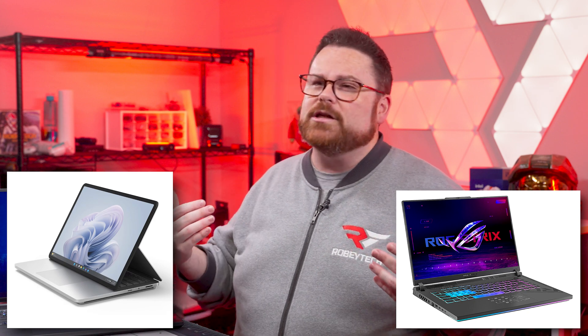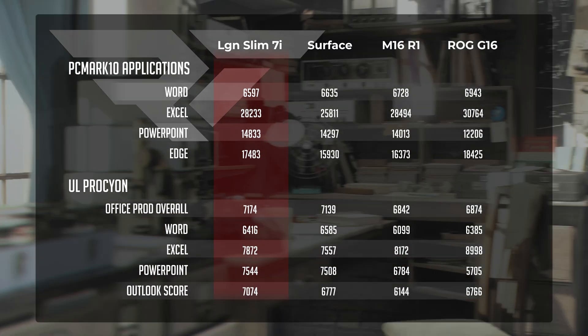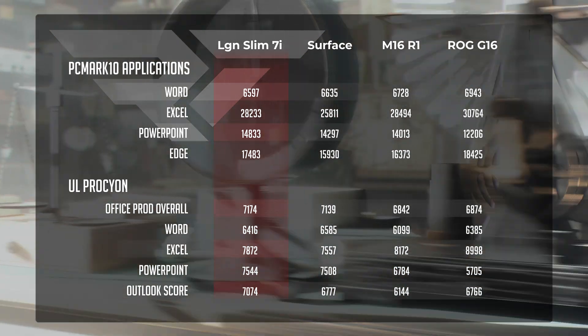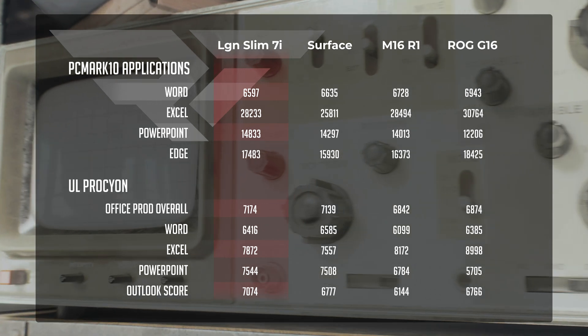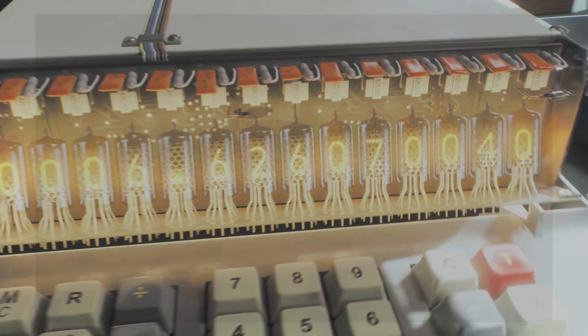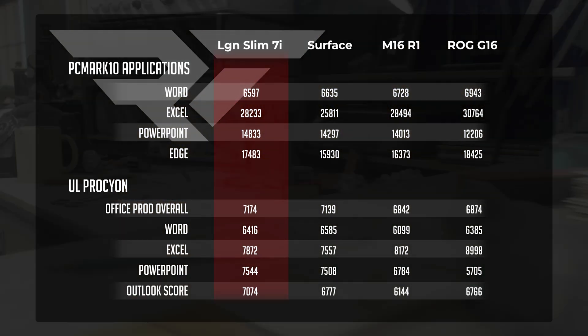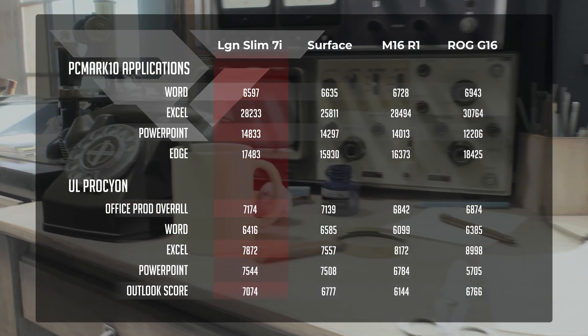When we compare this to laptops like the Surface Laptop Studio 2, which is very productivity and creator focused, or the Asus ROG Strix G16, which you could consider business casual, the Lenovo Legion Slim 7i not only holds its own but excelled. It edged out the productivity-focused Surface by an overall average of 6.6% in PCMark 10, while falling ever so slightly behind the G16 by around 1.7%. Moving to a more real-world benchmark, UL Procyon, expanding into the entire Office Suite including Microsoft Outlook, the margin between the Legion Slim and the Surface was about 0.4% in favor of the Lenovo — essentially a tie — but it did take a 4% lead over the Asus laptop.